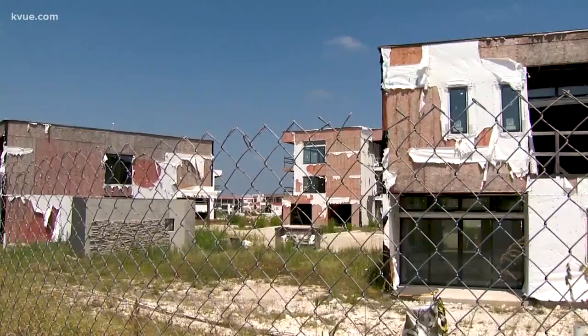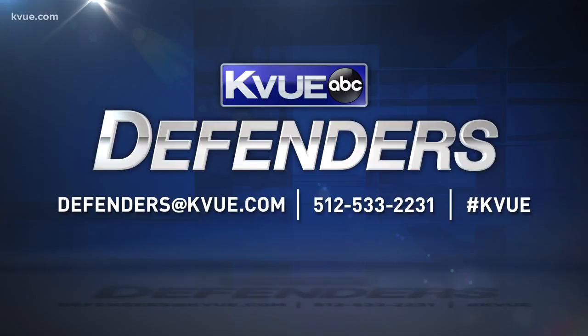Reporting Erica Proffer, KV News. The lot's previous owner stopped construction due to bankruptcy litigation, which ended with the sale on May 8th. If you have a tip for the defenders, send an email to defenders@KVU.com or call 512-533-2231.